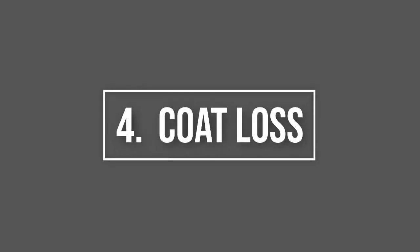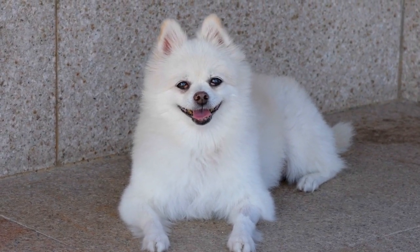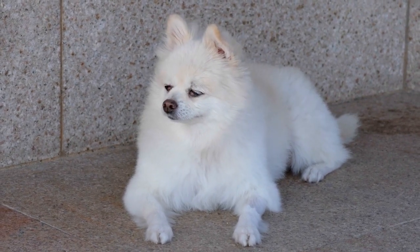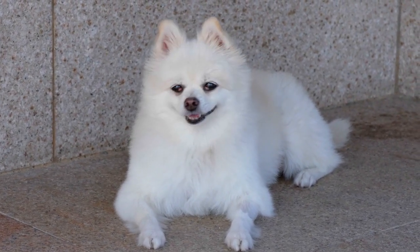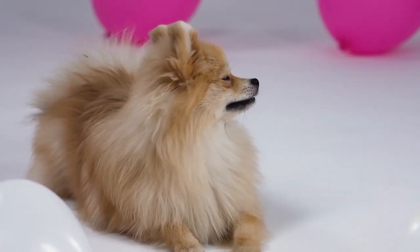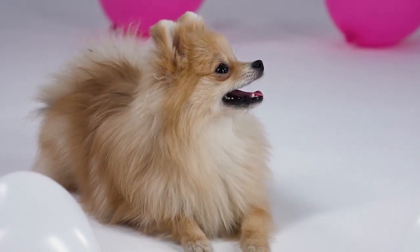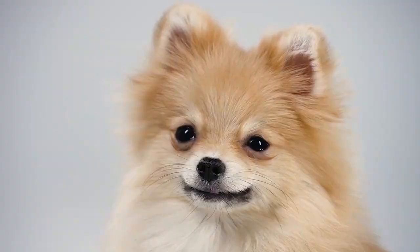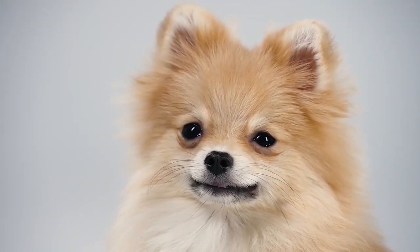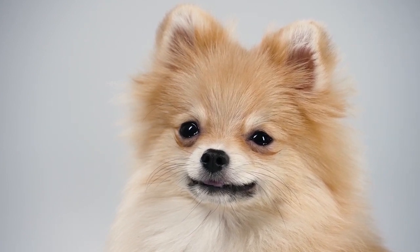4. Coat Loss. Alopecia X, also known as black skin disease, usually happens on puppies when there are excessive coats with no guard hairs that do not shed. When these coats are shed, there are still guard hairs left that can be irritating to them. Another version of a similar condition happens at a later age, where the fur will start to grow looking normal, but as time passes by, it will begin to thin out, starting from the back, moving towards the bottom area. It is important to have the coat examined and determine the underlying issue to avoid worsening the risk.